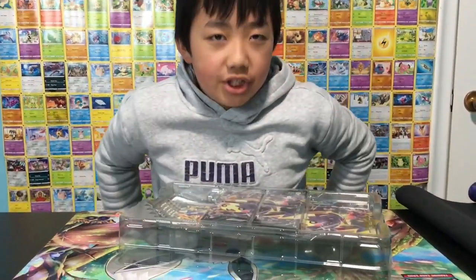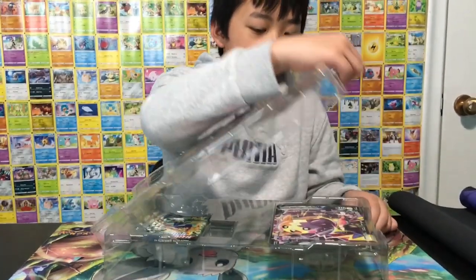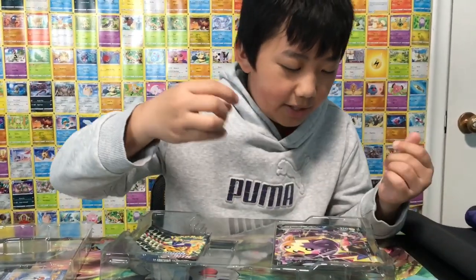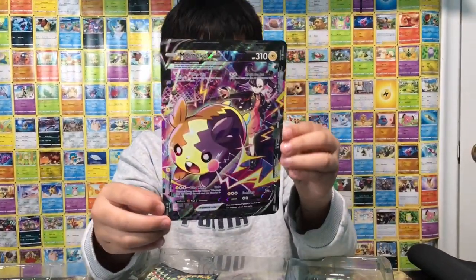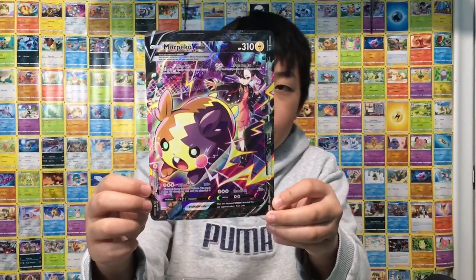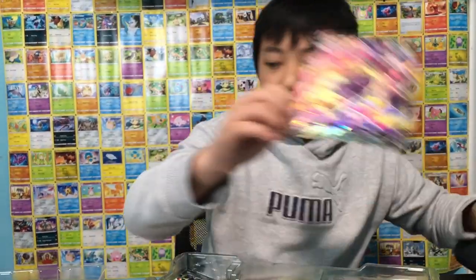You know how legit the cards are right here — I've been trying to look for this for a while. Here is the jumbo promo, looks so nice. It also comes with five packs. It's really cool, it's a full art — kind of electric, like a little tiny Pikachu right here.